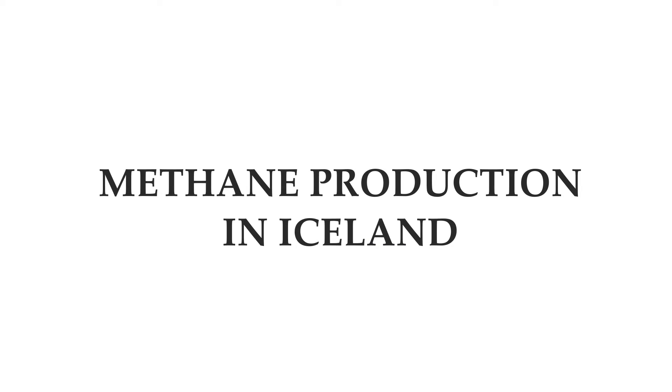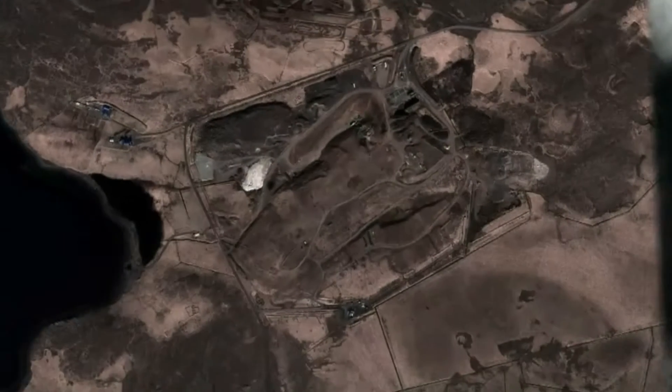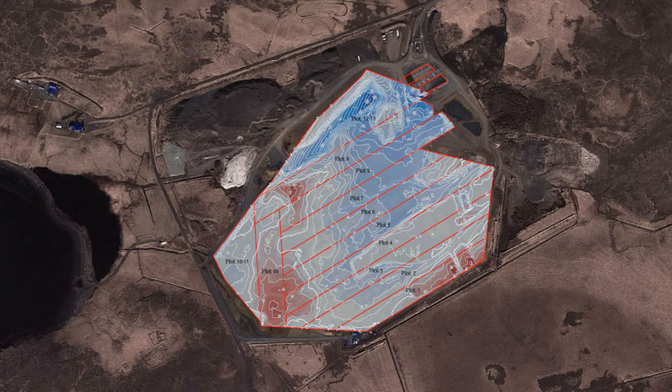The methane production is located on the outskirts of the capital region in Iceland. Here is an aerial view of the methane production zone, with the landfill plots dating back to the year 1991.